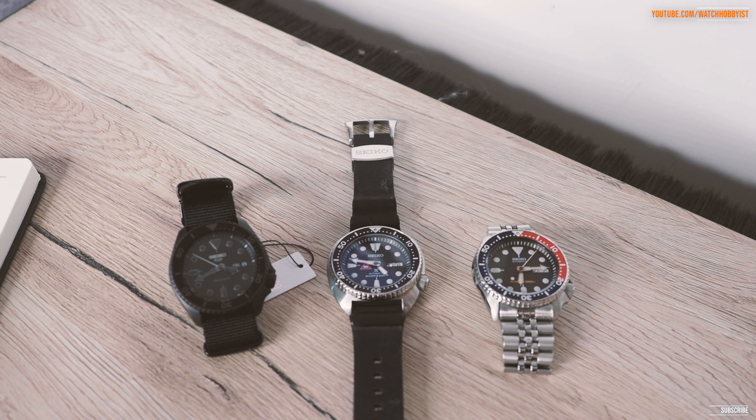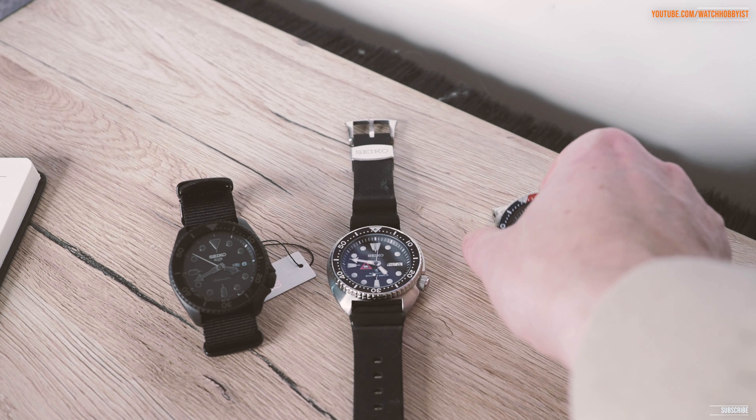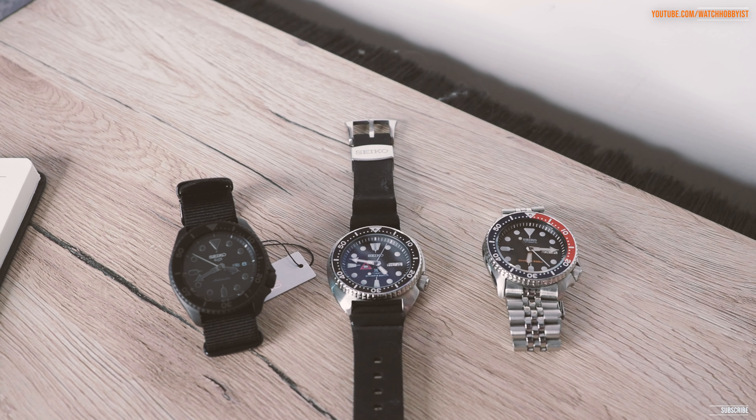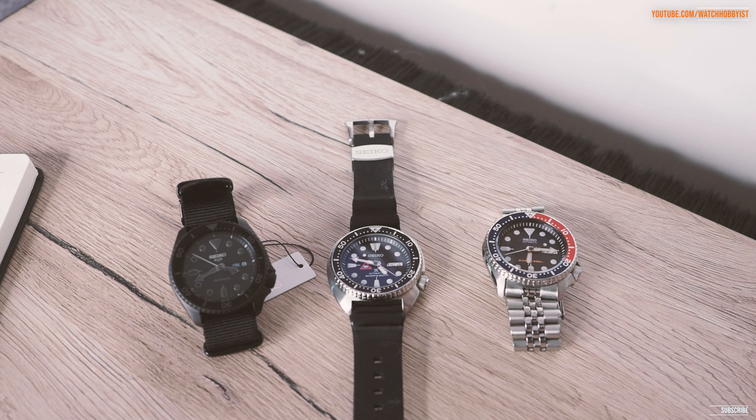I remember holding my first Rolex — the 16610 LV, the older five-digit Submariner — and the first time I held one it felt just as rattly as one of these. Yet now if you look at the prices of those on the secondhand market they're absolutely ridiculous. People will pay for that brand, but the quality compared to a current Submariner just isn't there — that's not saying it's a bad watch, it has a charm of its own, but the perceived quality is different.